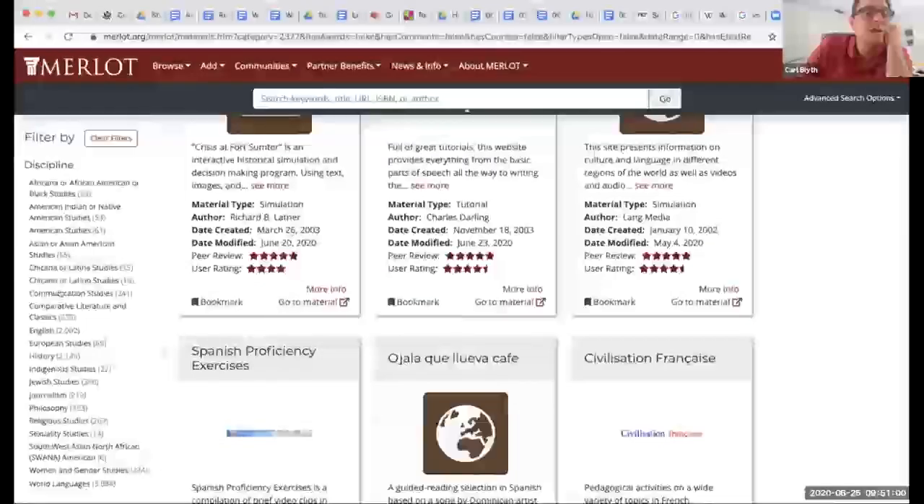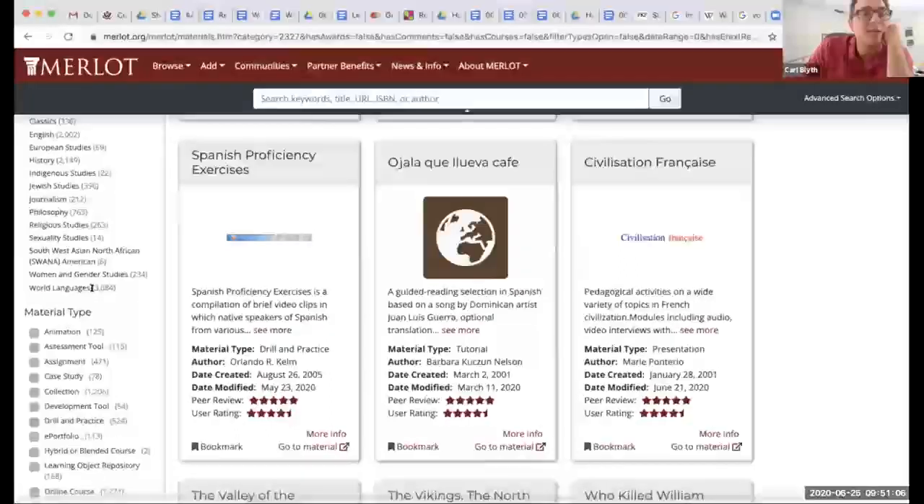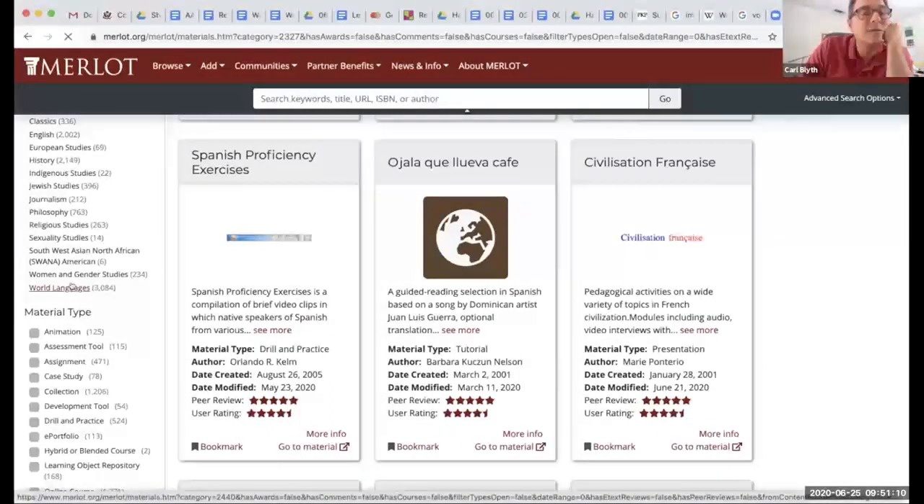Under humanities we have American studies, Chicana/Latina studies, Jewish studies — what am I looking for? World languages. Notice that there are over 3,000 OER here, so there's a lot of content.